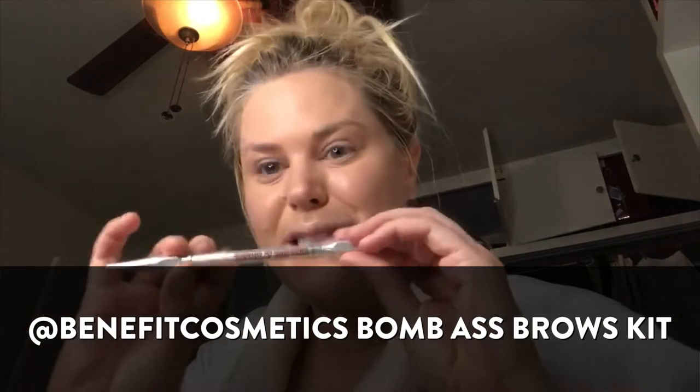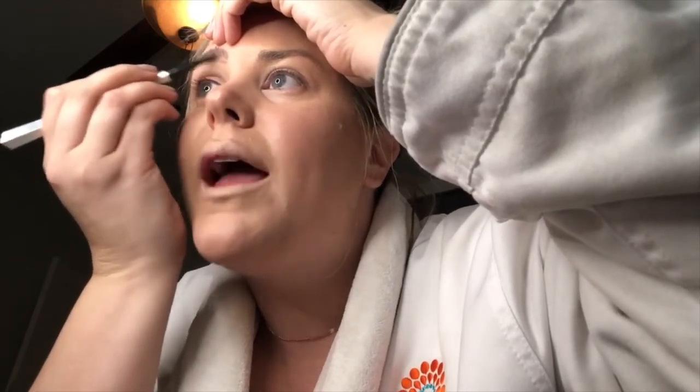Now I'm going to go in with the Precisely My Brow Pencil by Benefit. I just find the line where I don't have as much growth and create a line of growth with small strokes — really light, small strokes. Now I'm going to go in with the 24-hour brow gel. I'm in a hurry, but I'll put links below. This is just going to fluff those little guys up. Look at the good natural featheriness we got from this brow product. Thank you, Benefit. Thank you, Desi.